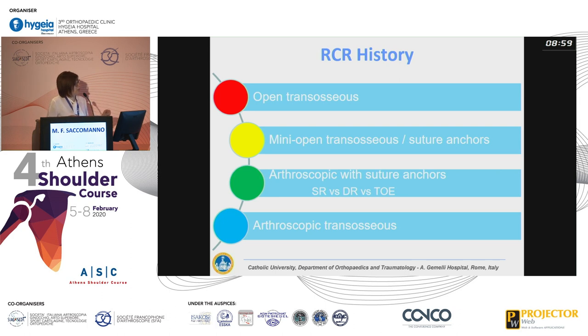Now, most recent biomechanical studies try to show that arthroscopic transosseous are comparable to single row, double row, or transosseous equivalent — so all arthroscopic techniques with suture anchors. I think it's a funny story that we are going back to the beginning.